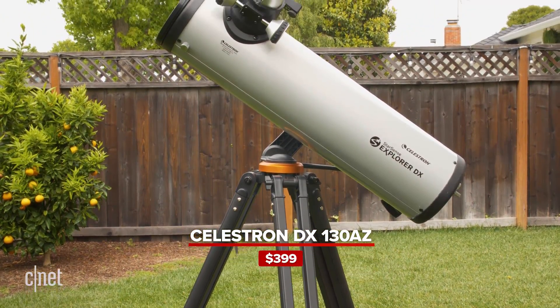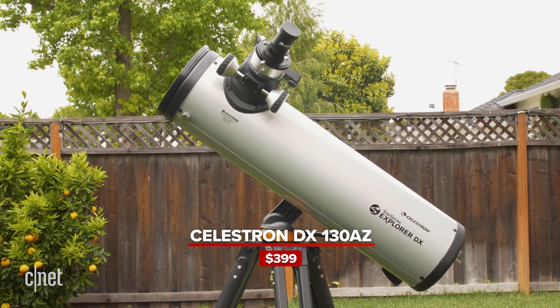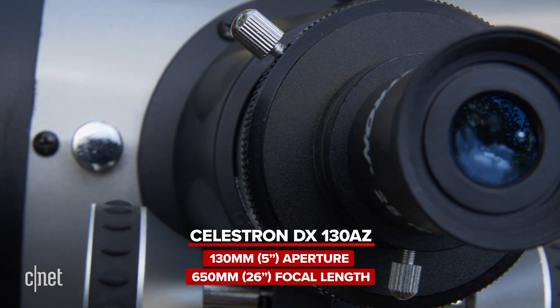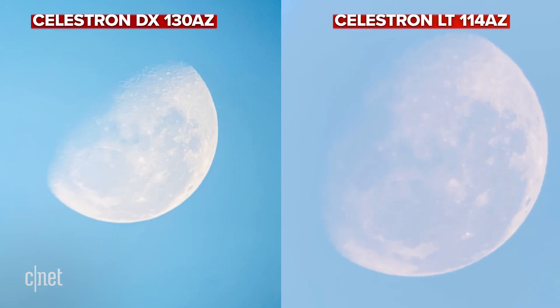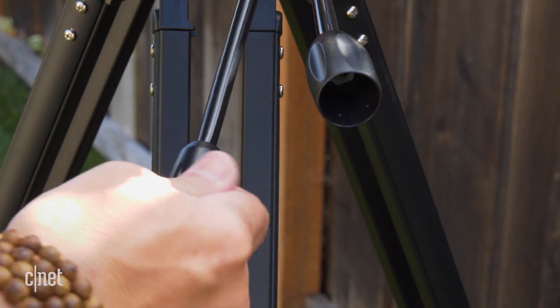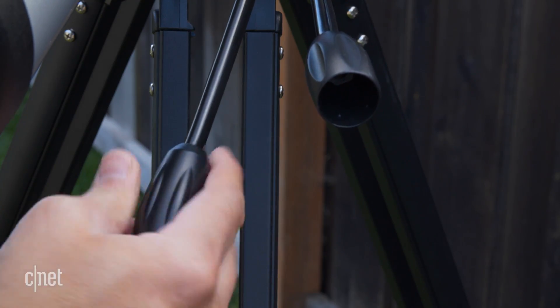The Celestron DX130AZ retails for $399. It's quite heavier and sturdier, with a wider 130mm or 5-inch aperture and a 650mm or 26-inch focal length. The wider aperture means it collects more light, allowing you to see more objects in the sky than the LT. The DX also has two slow motion adjustment rods — one for pan and one for tilt — located below the telescope's tube.